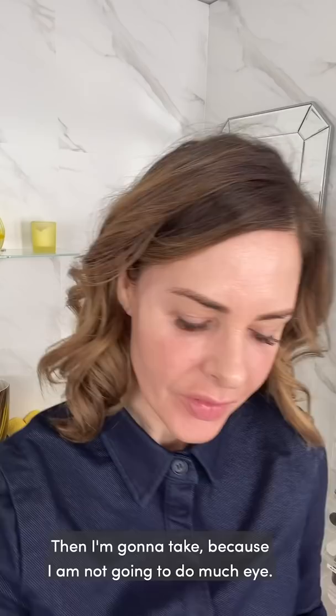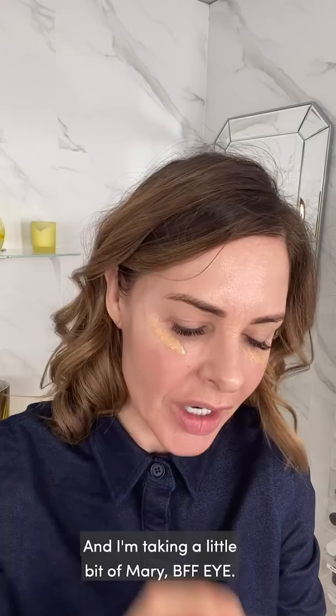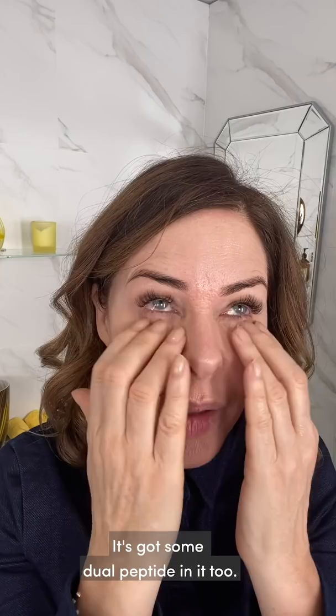Because I'm not going to do much eye, I'm going to do my under eye now. If I was doing a smoky eye, I would do my under eye last, but I'm going to do it now. I'm taking a little bit of Mary BFF Eye — and this product is a bloody miracle worker. I put it on first and tap it in. It's got very lovely active ingredients — vitamin C, two hyaluronics, and a dual peptide.